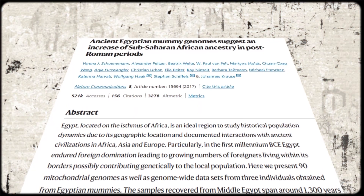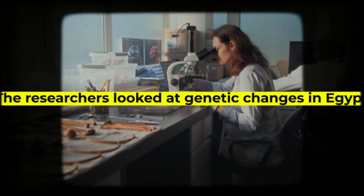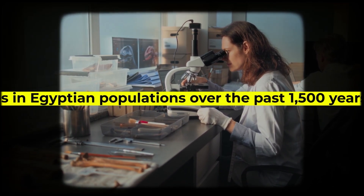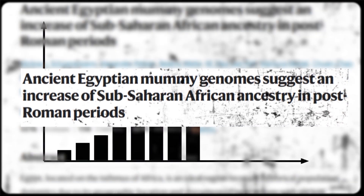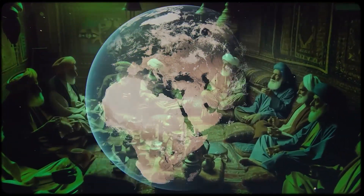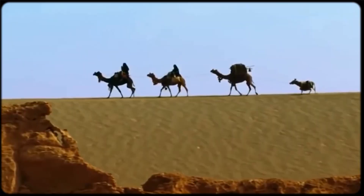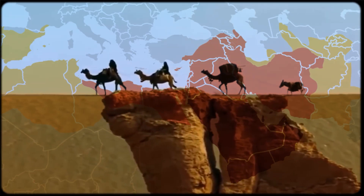A major 2017 study published in Nature analyzed this phenomenon and found something fascinating. The researchers looked at genetic changes in Egyptian populations over the past 1,500 years and discovered that sub-Saharan African admixture increased, not decreased. There was a minor increase during post-Roman times, but the really significant jump happened during the Islamic period of Egyptian history. The Islamic conquest opened up new trade routes, brought new populations, and created connections between Egypt and sub-Saharan Africa that hadn't existed before.